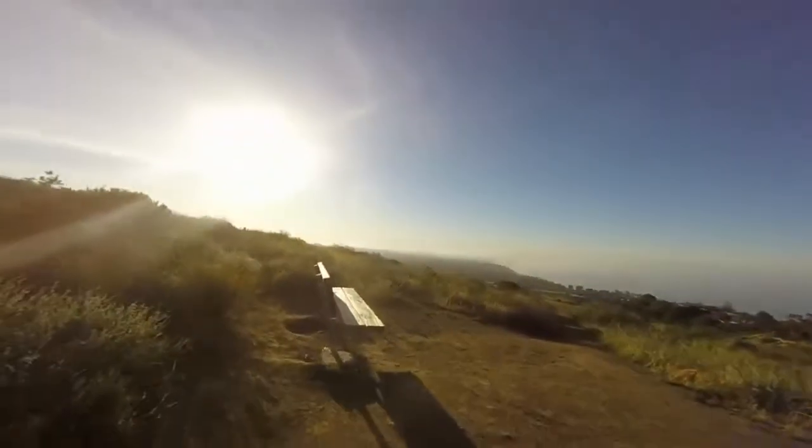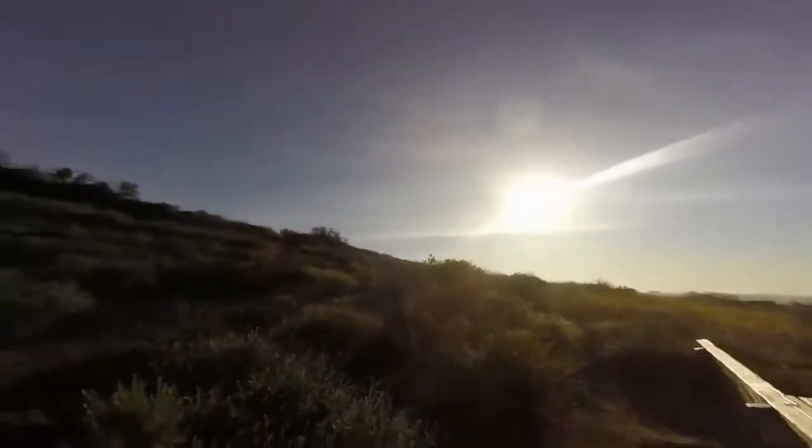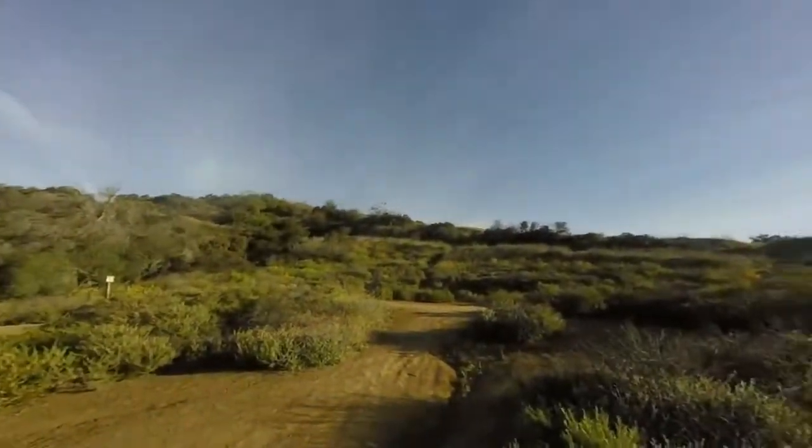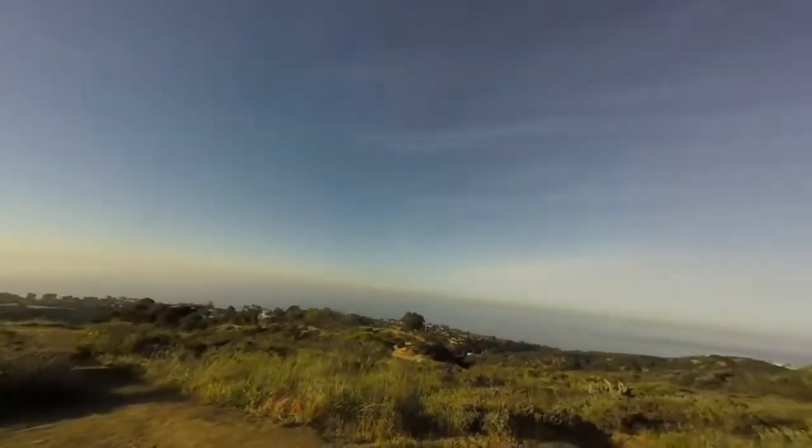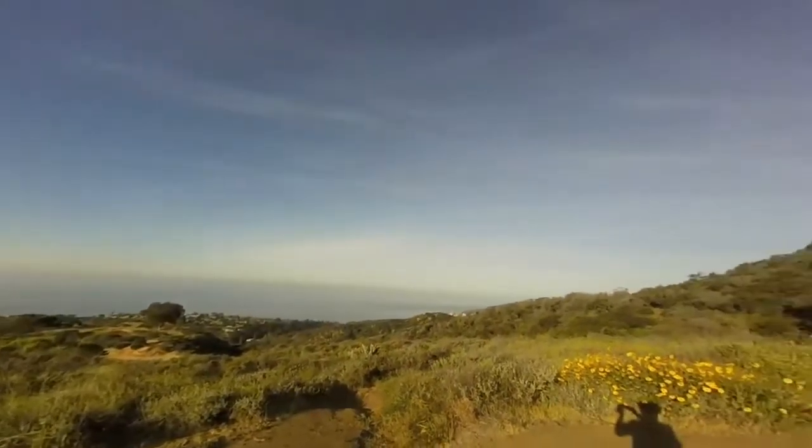There's a bunch of trails, I think we're gonna keep going up. Oh, this is awesome!